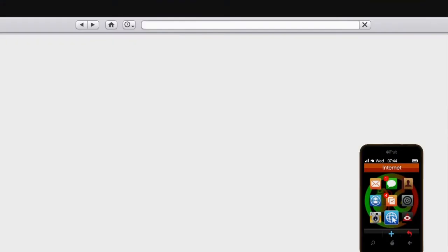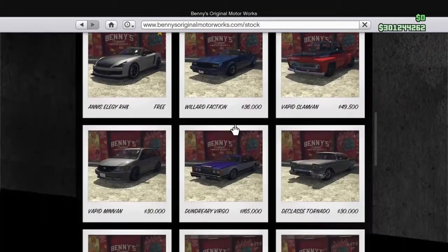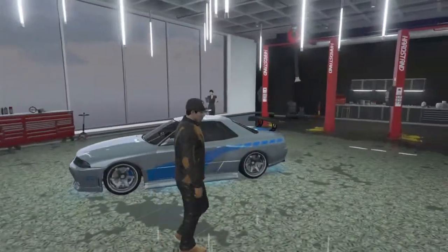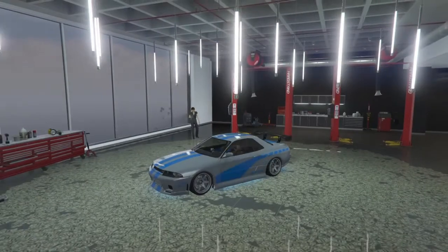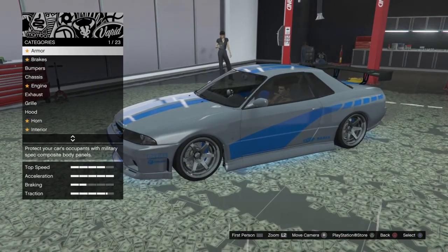Bring up your phone, go down to Benny's, and go into the stock. We're going to roll down to get the NS Elegy RH8 — it is free, that is the good news. The bad news is the customization on this car is really expensive. Take it down to Benny's or up to your office garage workshop. The upgrade fee is right around nine hundred thousand dollars, and you will have to do the upgrade to make it the Retro Custom.